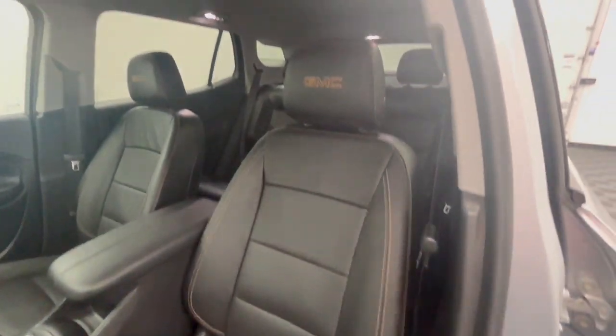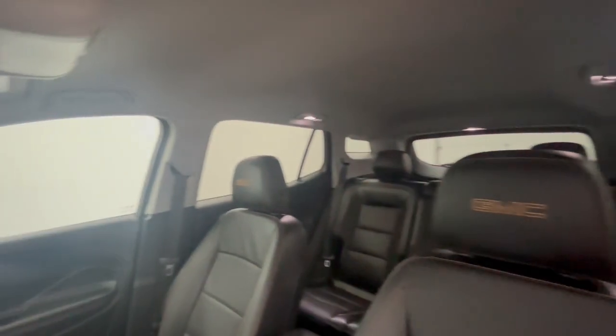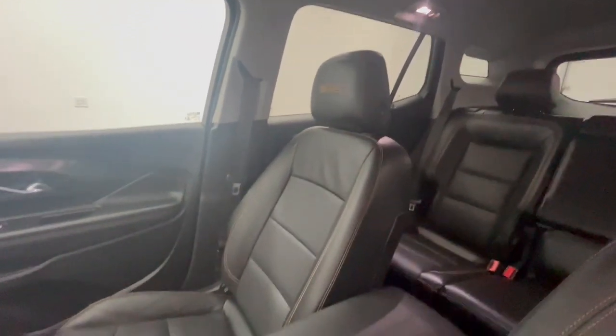Get the safety features you need and the style you want in this striking Terrain. Our team will give you an outstanding test drive experience. Stop in today!